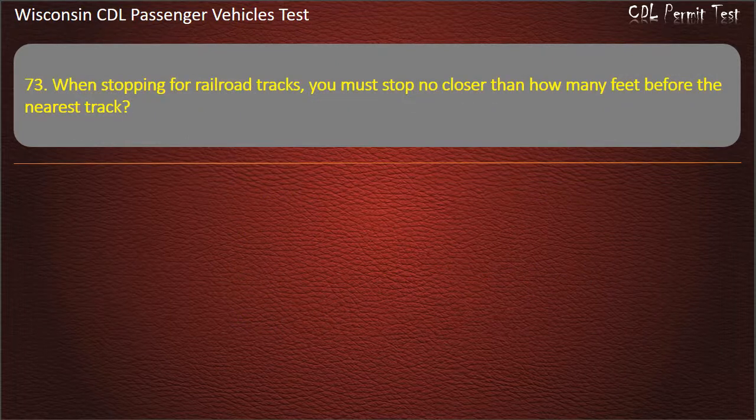Question 73: When stopping for railroad tracks, you must stop no closer than how many feet before the nearest track? — 50; 20; 15; 25. Answer: 15.